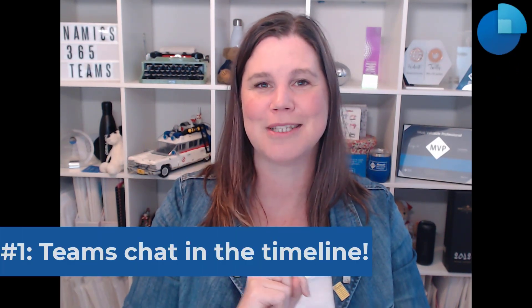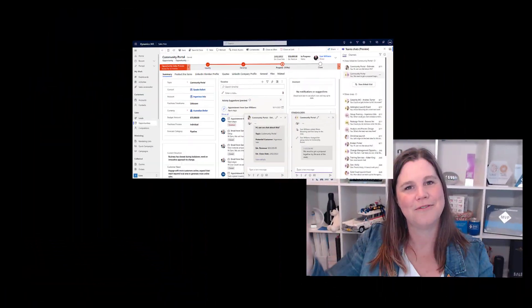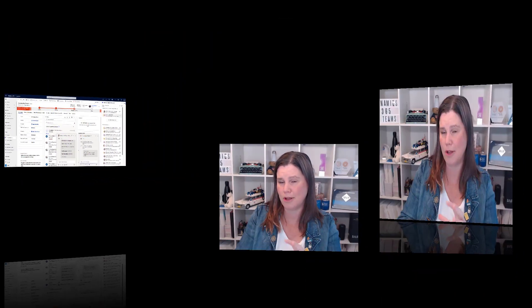Last but certainly not least, my number one spot: having embedded Teams chat in the Dynamics timeline. So many people have been asking for this. The ability to have Teams chat embedded inside Dynamics has been hugely well received, but most people want that in the timeline specifically. We're seeing that come through now — you'll be able to track the linked chat in the timeline, get notifications when something is updated, and go directly from that conversation. It looks like it records the fact of a linked chat being there and allows you to access it as part of the timeline, rather than recording every part of the chat.